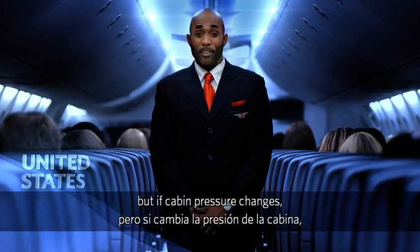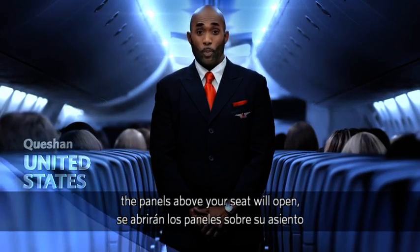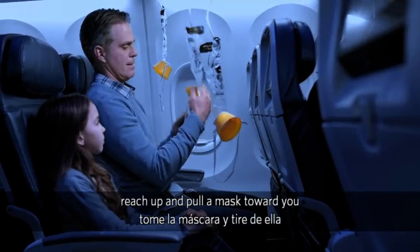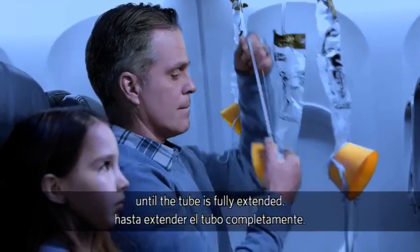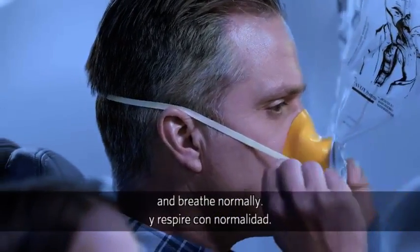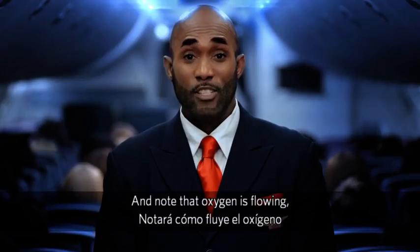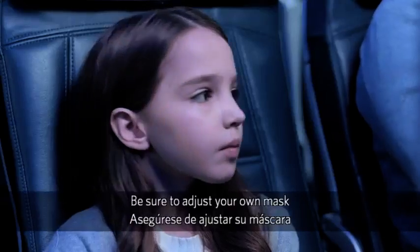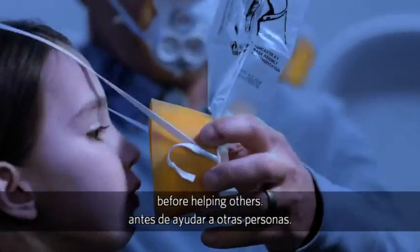It's unlikely, but if cabin pressure changes, the panels above your seat will open, revealing oxygen masks. If this happens, reach up and pull a mask toward you until the tube is fully extended. Place the mask over your nose and mouth. Slip the elastic strap over your head and breathe normally, and note that oxygen is flowing — so don't worry if the bag does not inflate. Be sure to adjust your own mask before helping others.